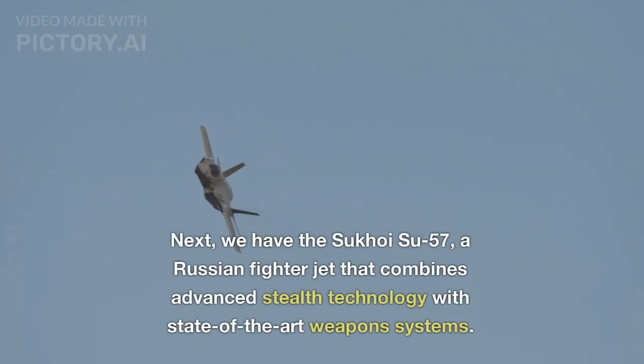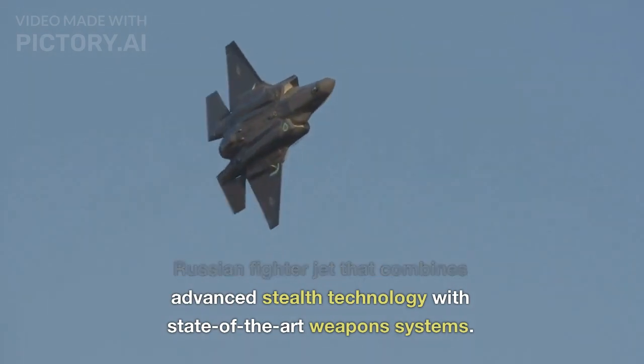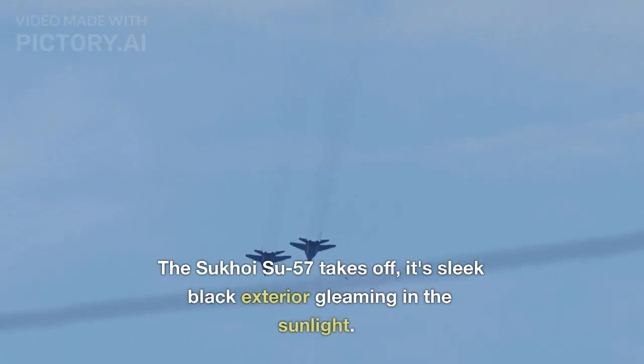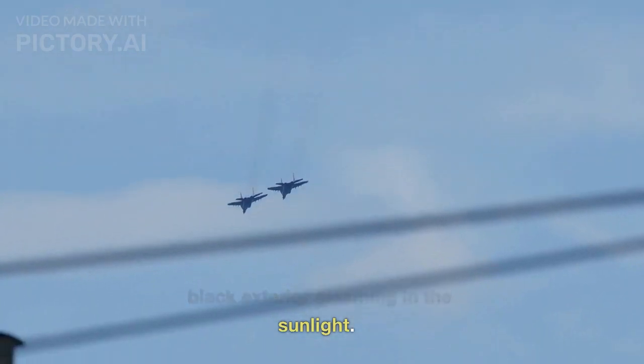Next, we have the Sukhoi Su-57, a Russian fighter jet that combines advanced stealth technology with state-of-the-art weapons systems. The Sukhoi Su-57 takes off, its sleek black exterior gleaming in the sunlight.